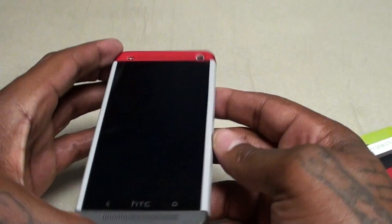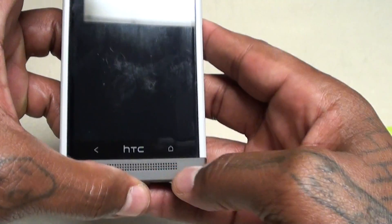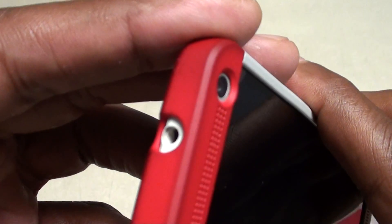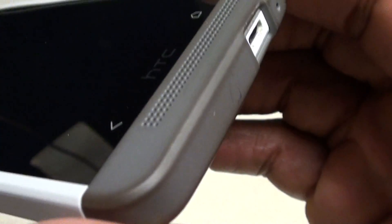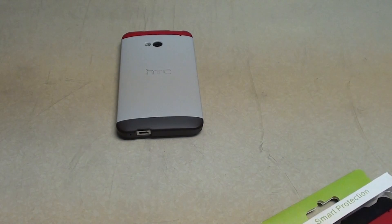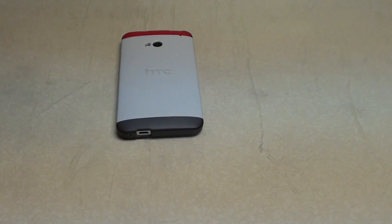This is definitely the sickest case — it has the cutouts for the speakers and everything. The only issue is it only comes in that one color, and if you look at mine after all this wear and tear, that color definitely gets dirty. So getting it in a different color is a big deal. Even though it's bootleg, let's see what it looks like.